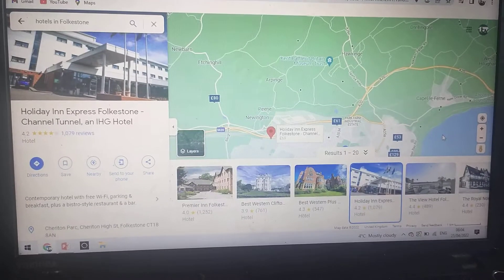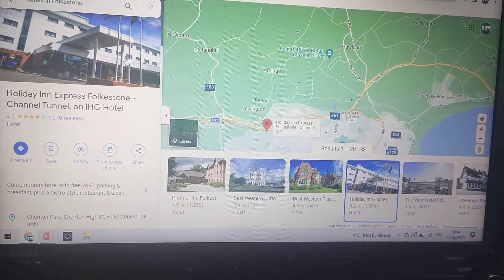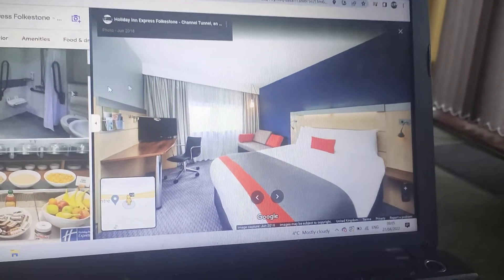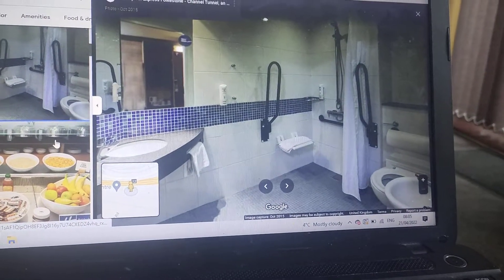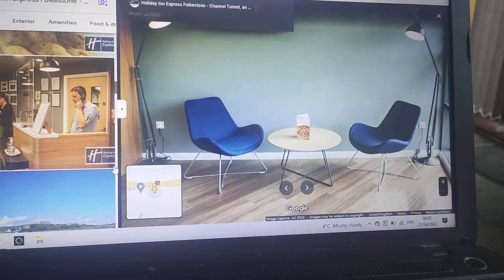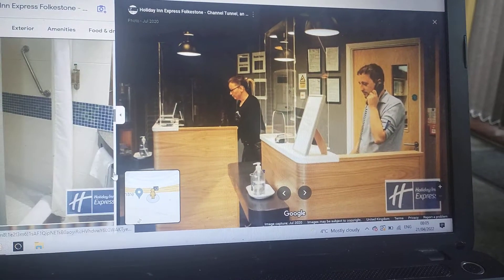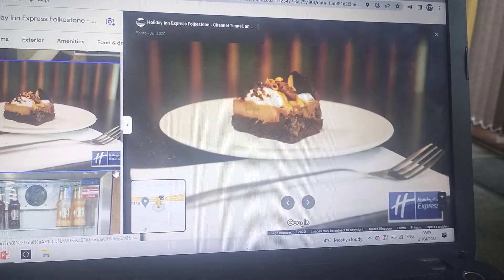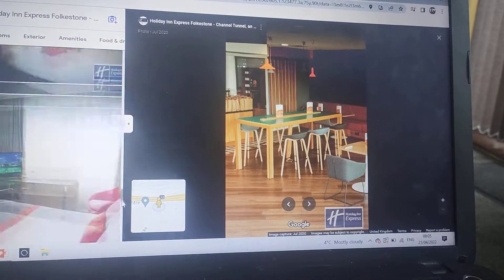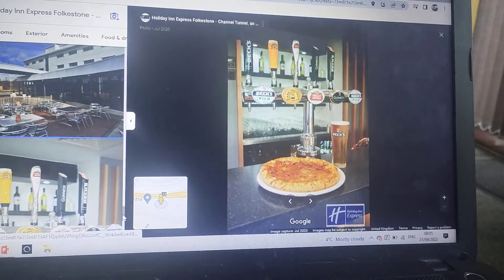There's the Holiday Inn Express Folkestone Channel Tunnel, which costs £69. There's the bedroom. There's the accessible bathroom. There's your breakfast area. There's the reception area. There's your bar and cafe.